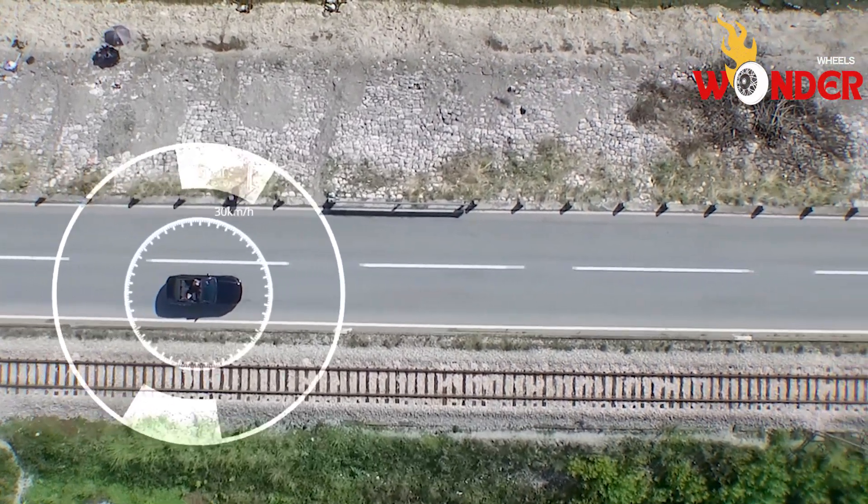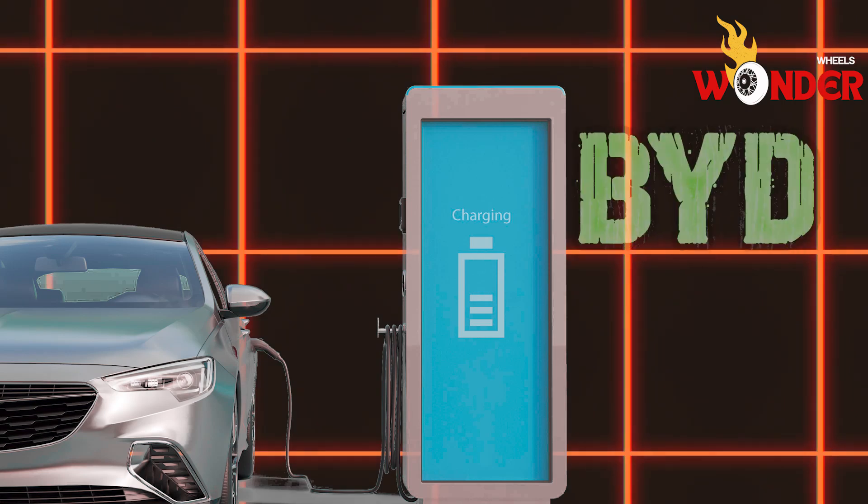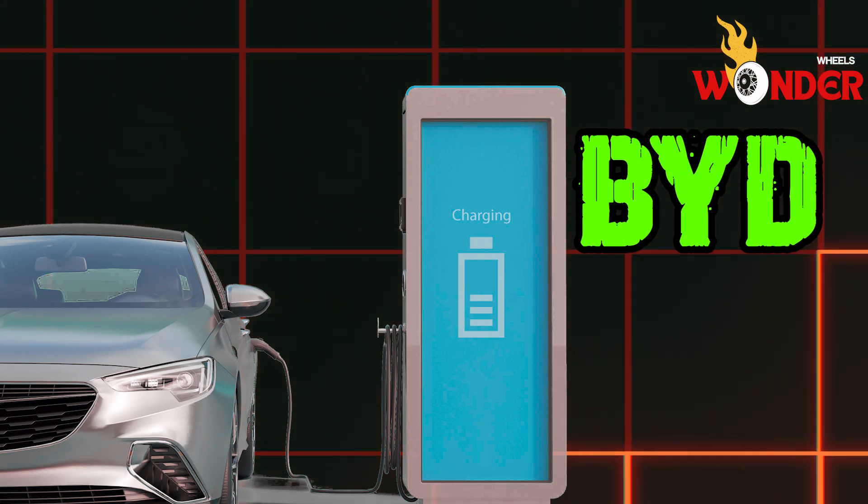Add 400 kilometers of range in just 5 minutes. That's how long this 1,000 kilowatt charger from BYD takes to charge an electric vehicle.